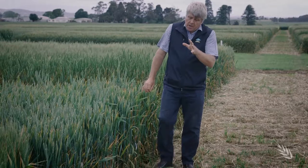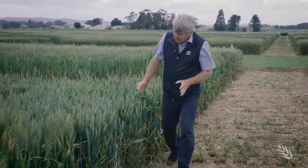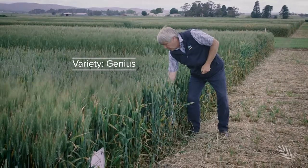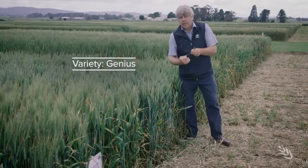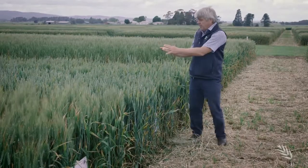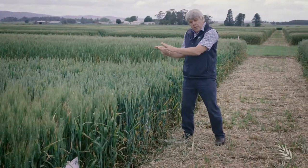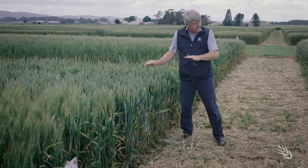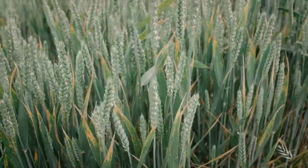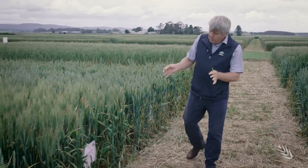Similarly, this is another German wheat where the problem is not so much leaf rust but septoria tritici. Untreated with fungicide, you can see clearly the difference between where we've applied fungicide and where we haven't.